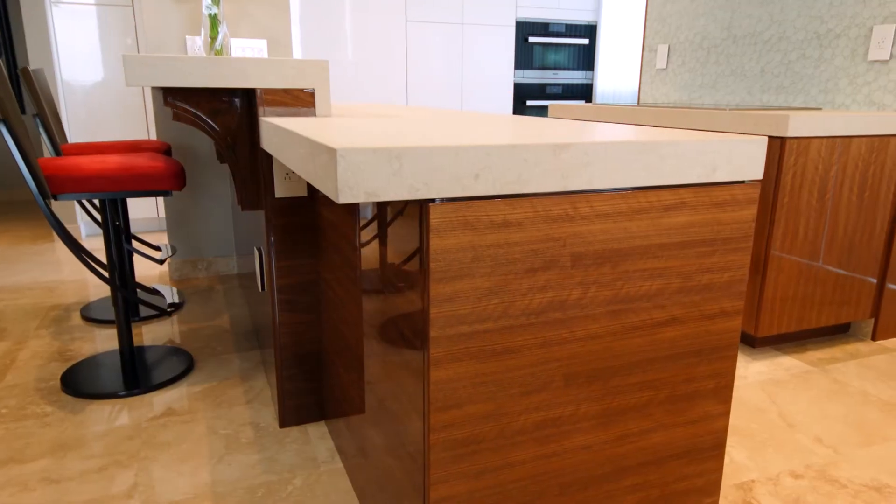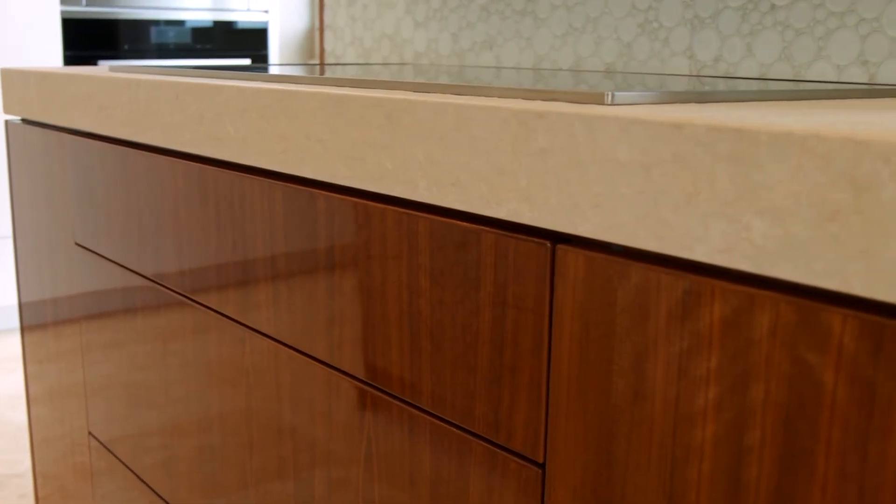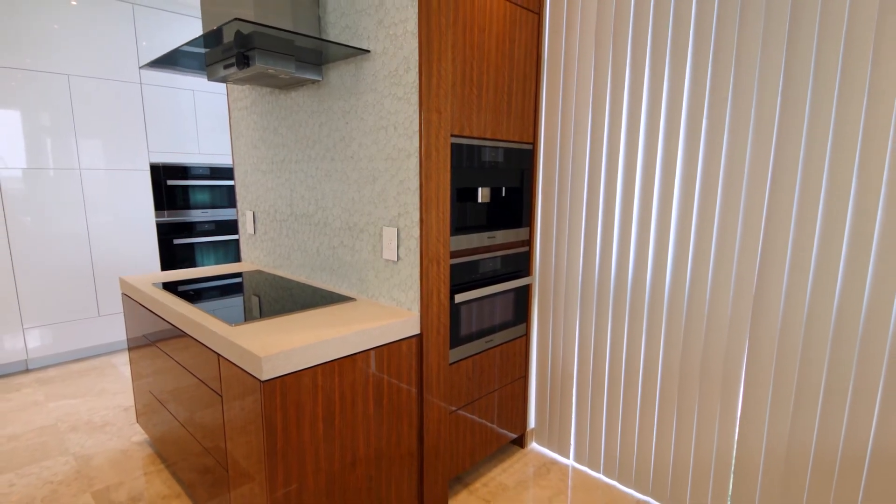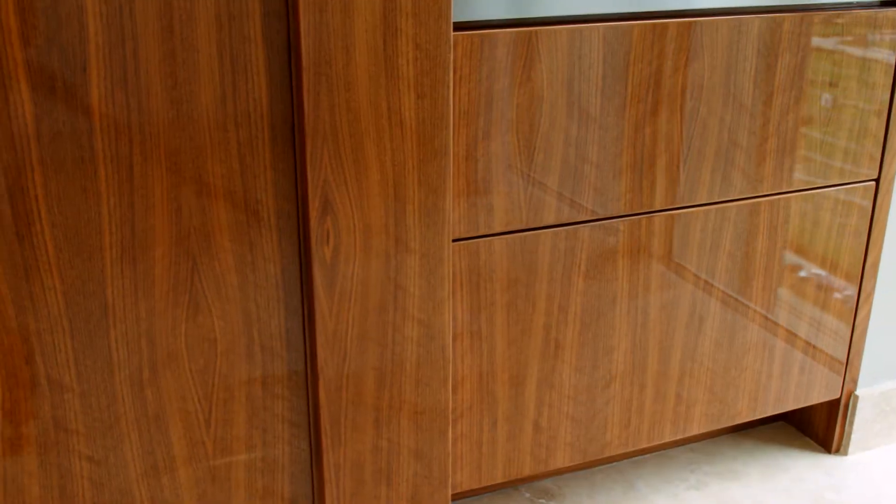This kitchen includes 3-inch thick limestone countertops, flush with the doors so there is no overhang. The walnut on the cabinets and fronts of the drawers is carefully selected so that the grain matches in seamless horizontal and vertical sections.